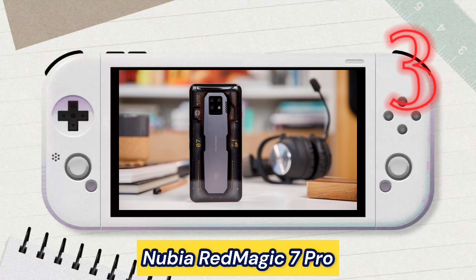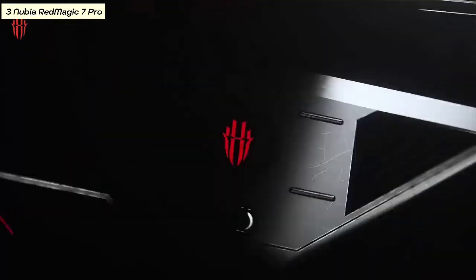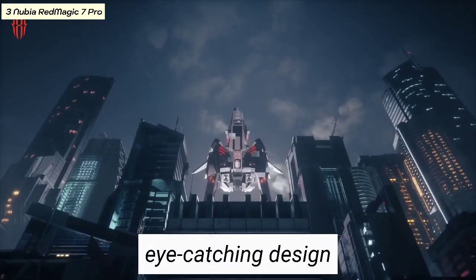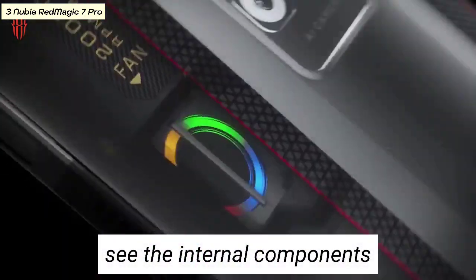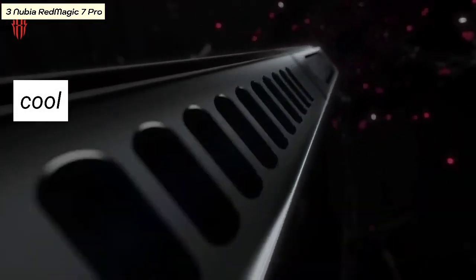Number three: Nubia Red Magic 7 Pro. The Nubia Red Magic 7 Pro is a gaming phone with a unique and eye-catching design. It features a transparent design allowing you to see the internal components of the phone. It also has a built-in fan to keep the phone cool during gaming sessions.